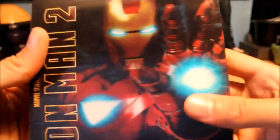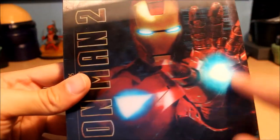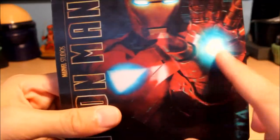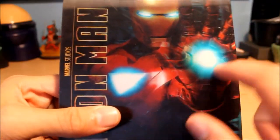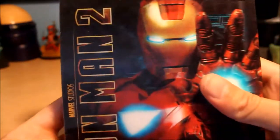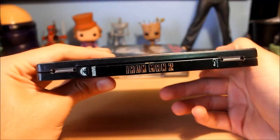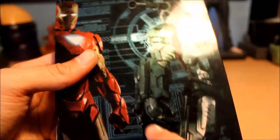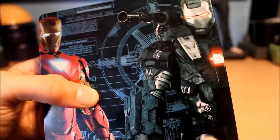It's a very nice metal pack. It's got a nice holographic cover on the outside — the Mark 6 suit with the triangle arc reactor, and he's pointing. I like that the title is horizontal as opposed to vertical. And I love the back — basically blueprints for what Whiplash was creating, and you've got the Mark 6 suit and the War Machine armor of course.